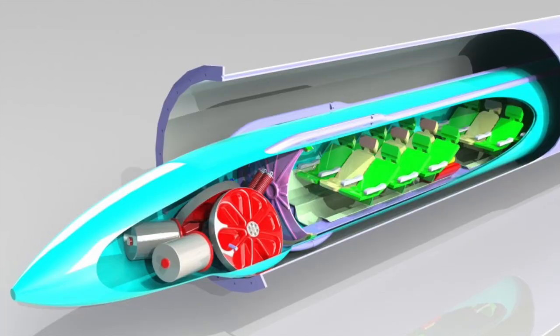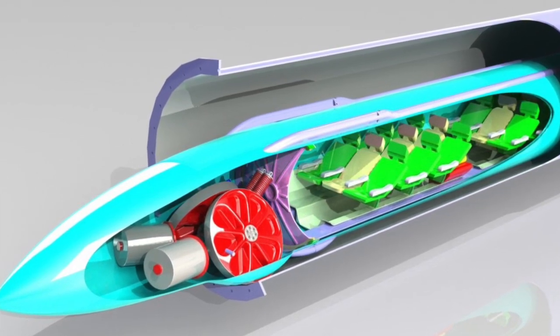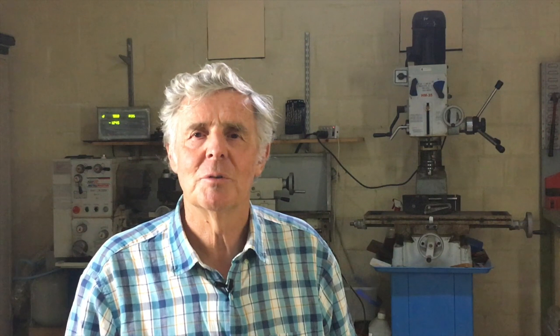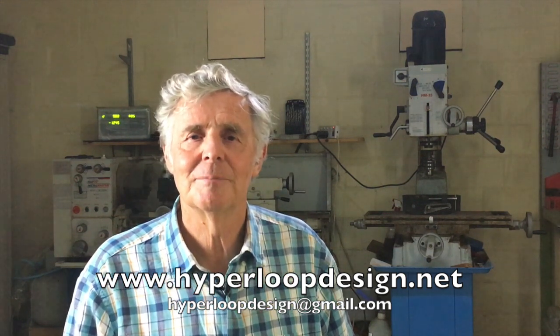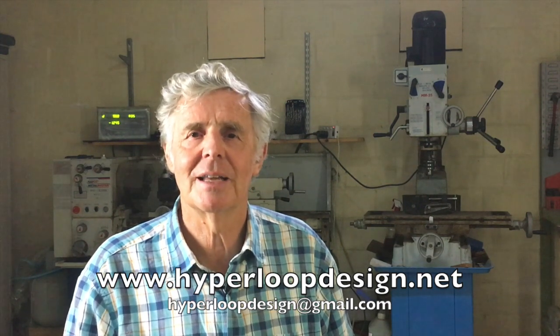Hyperloop could make much more progress if everyone makes sensible, practical decisions about the fundamental technology. The first company that does serious research on high-speed transportation wheels will be in a very commanding position. Hopefully Hyperloop will be built one day — wouldn't it be great to own the key technology? Thanks for watching. My website has a lot more information, or feel free to email me for any technical discussions.